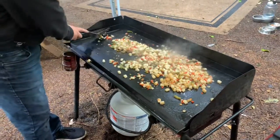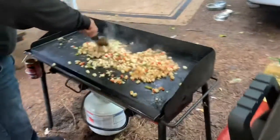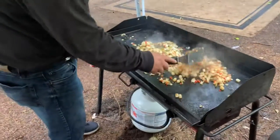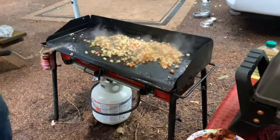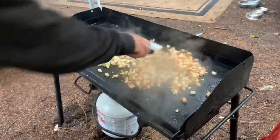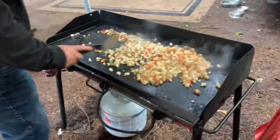All right, we're doing the quality control video here — this is job number 1900. We're doing Potatoes O'Brien today; that's a pretty good contract that we got.